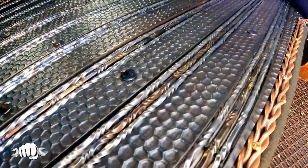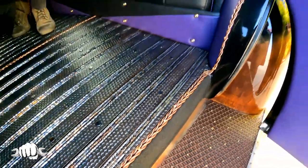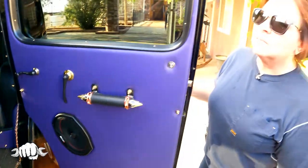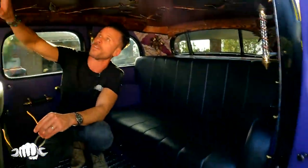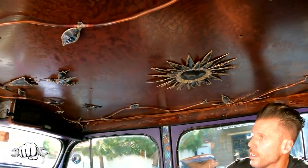Two and a half hours to make one piece. How long did it take to get the Cadillac to its current state? A little over two years. That's fast. Every night, all weekend, every extra second we got.